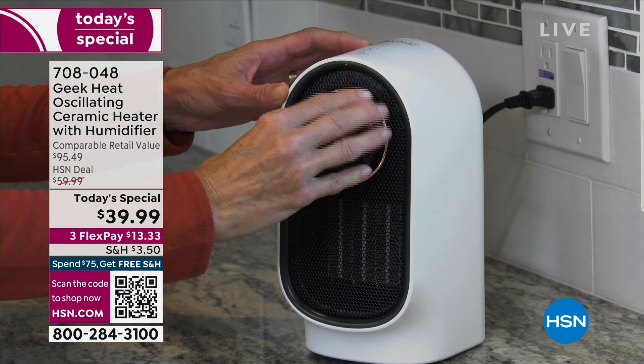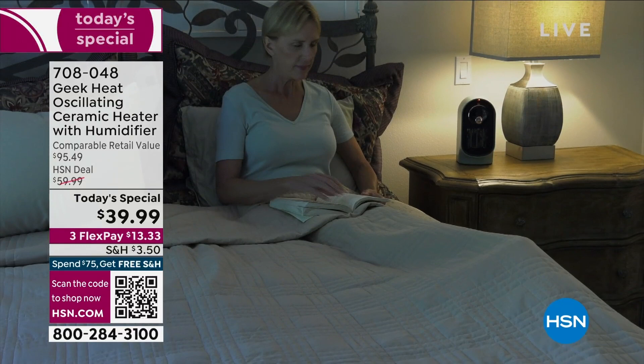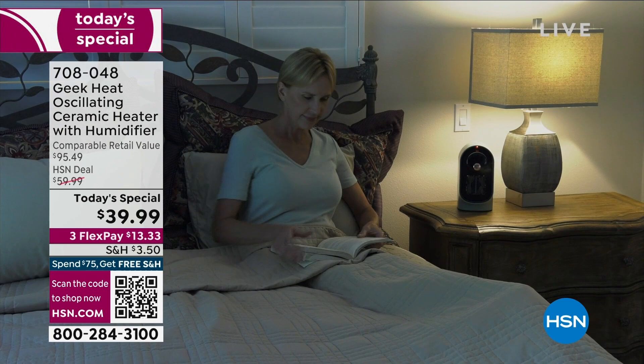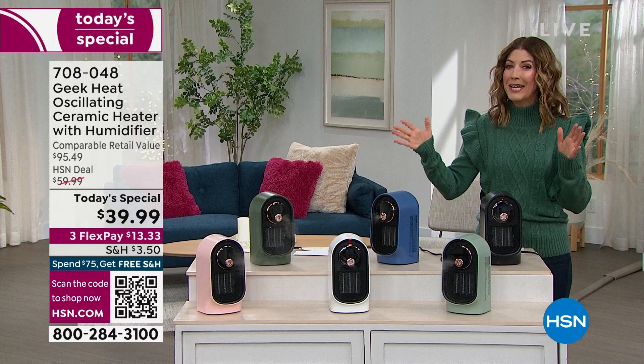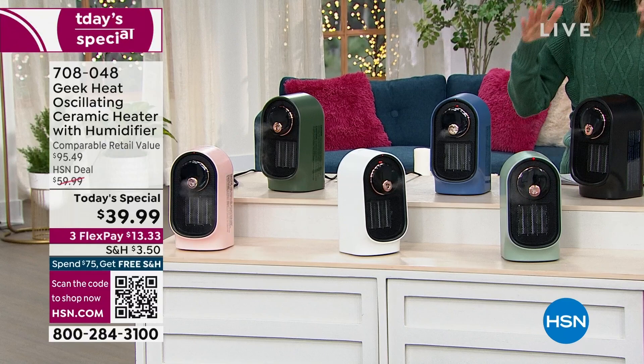Have you ever seen a heater and a humidifier all in one for less than $40? Until we invited you to join us for our Geek Heat heaters, they have become some of our most popular personal heaters here at HSN. Thanks to you and the overwhelming demand, we decided to bring back our most popular model and make it our best value of the day at the lowest price ever.